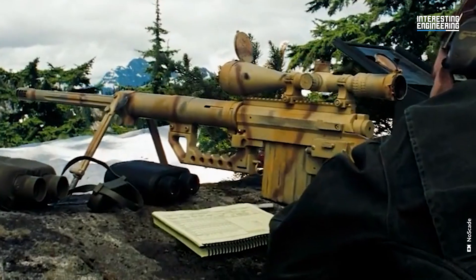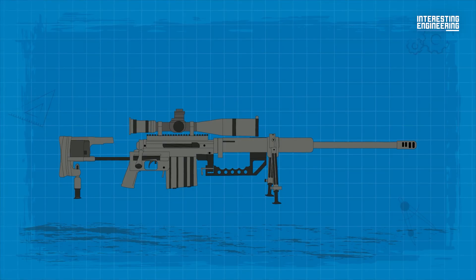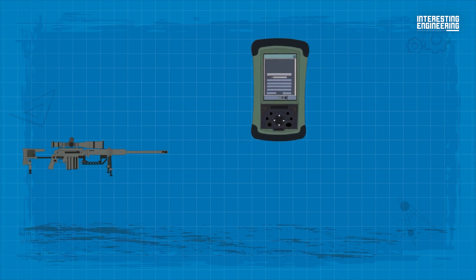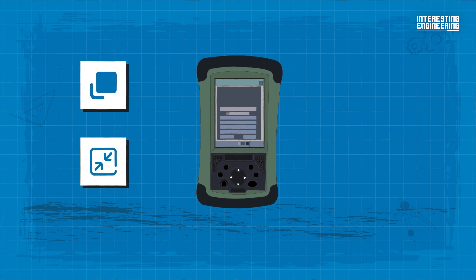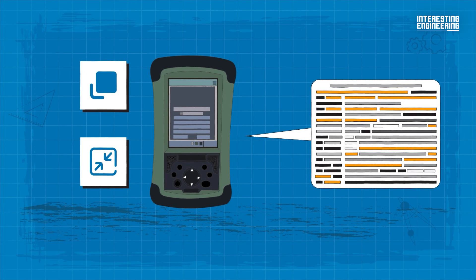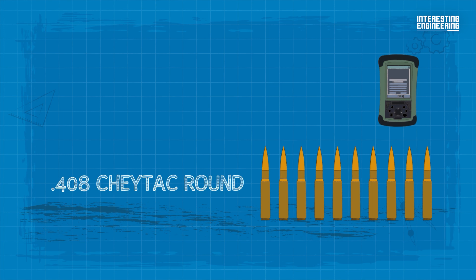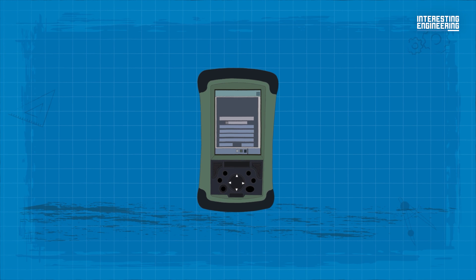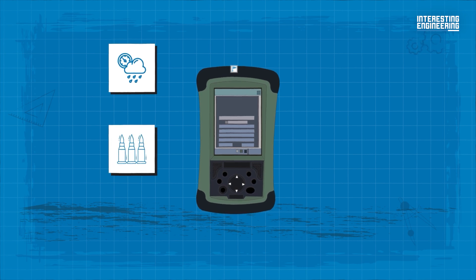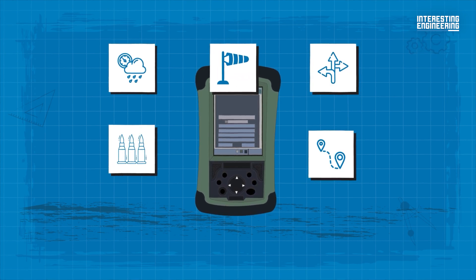The CheyTac M200 Intervention features an advanced ballistic computer essential for long-range shooting. This compact, handheld device, loaded with ballistic data for the .408 CheyTac cartridge, calculates factors like atmospheric conditions, bullet drop, wind, and target distance, offering precise, real-time firing solutions.